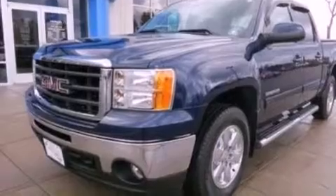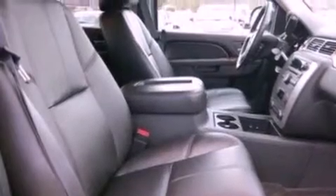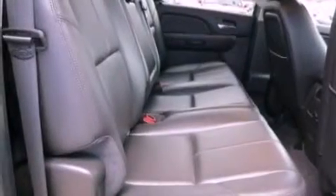The following features are also included: chrome wheels, memory settings for the driver's seat's positions so you can recall your favorite position with the push of one button, cruise control, and a premium sound system.